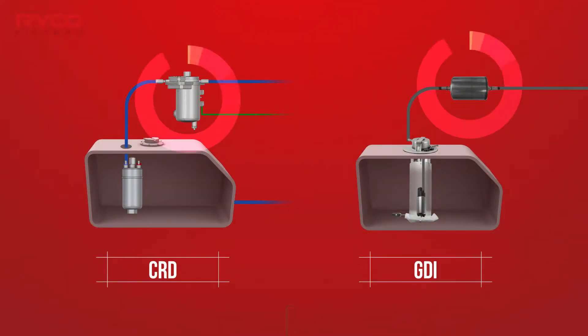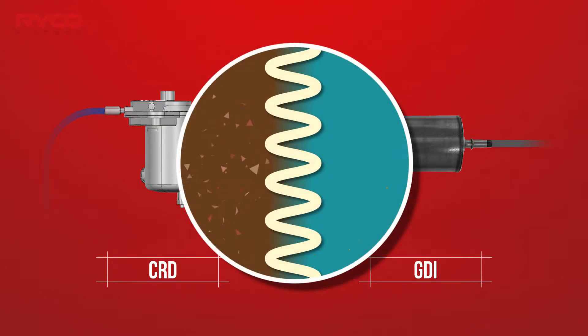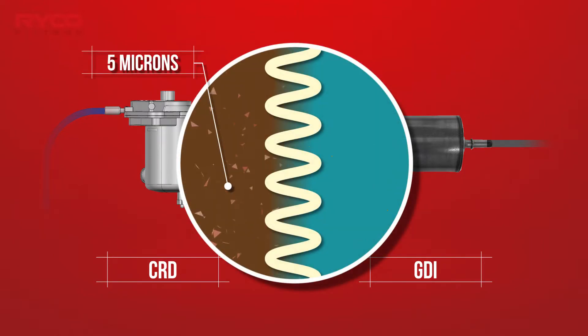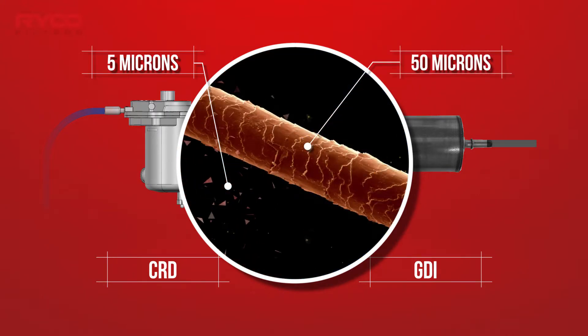Vehicle fuel systems are protected with fuel filters that capture particles and contaminants of around 5 microns in size. To put this into perspective, the average thickness of a single strand of human hair is about 50 microns.